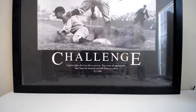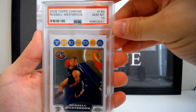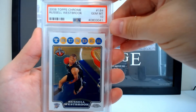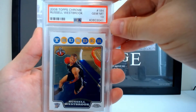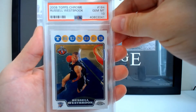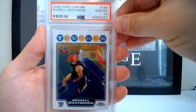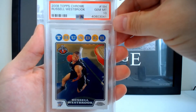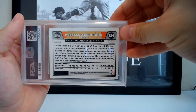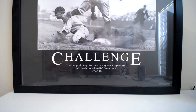Going into a Russell Westbrook run here — being my favorite player even though he's not with us anymore. This is the 2008 Topps Chrome base in a 10. I was able to pick this one up at the National this year. I wasn't really looking for this card but just happened to stumble upon it. I got it for a really good price — I paid $80 for it. They usually sell for around $200, so I couldn't pass it up.